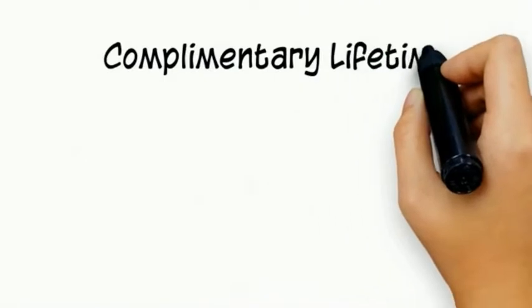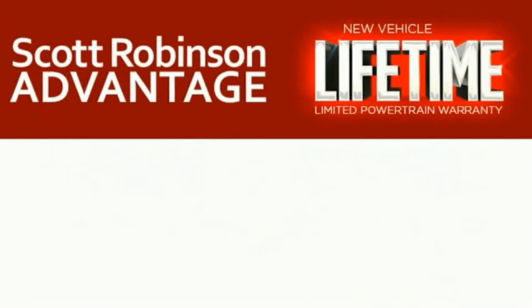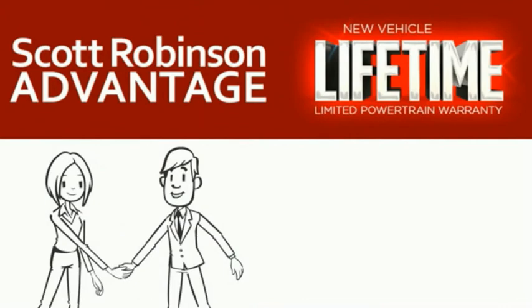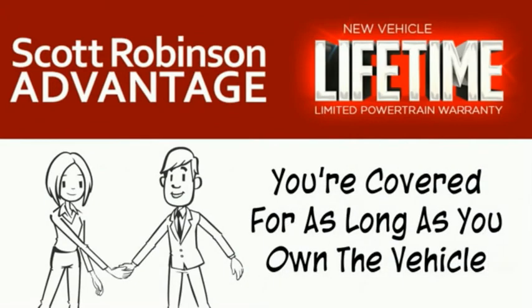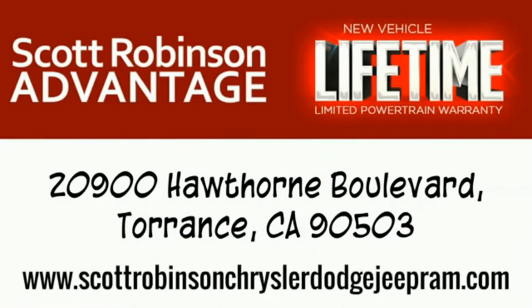Did you know that your new car is covered with a complimentary lifetime limited powertrain warranty? This is not just the manufacturer's warranty — this is something we bring you exclusively at Scott Robinson Chrysler. We call it the Scott Robinson Advantage. We want a customer for life, so this is included at no extra charge. You're covered for as long as you own the vehicle. Thank you for choosing Scott Robinson.